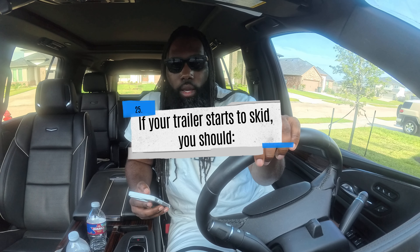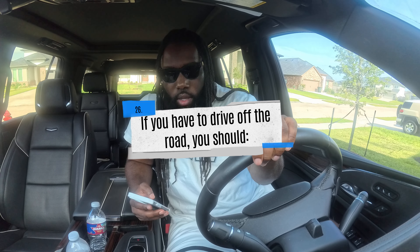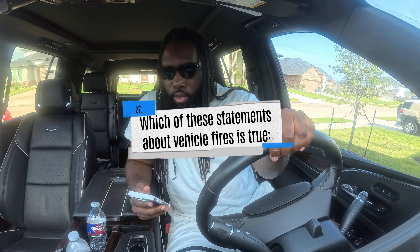If your trailer starts to skid, you should: A) pump the brakes, B) release the brakes, or C) steer in a direction opposite the vehicle's rear. The correct answer is B — release the brakes. If you have to drive off the road, you should: A) fully apply the brakes until speed drops to 20 mph, B) brake as hard as you can, or C) keep one set of wheels on the pavement if possible. The correct answer is C.